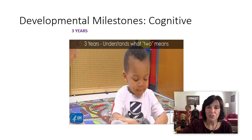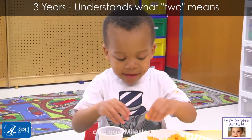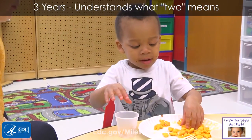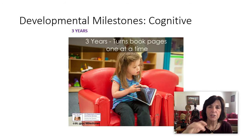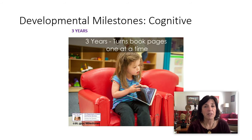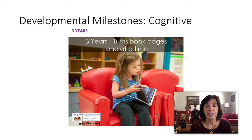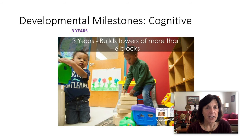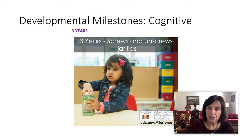Understanding what 'two' means — 'Can you put two goldfish in that cup?' At three, they copy a circle with a pencil or crayon and turn pages one at a time. You're probably getting sick of me saying this, but there are kids who grow up without books, and if you're assessing a three-year-old who doesn't have access to books and they don't turn the page, it may not be because they have a cognitive problem. They build towers — screws and unscrews jar lids.